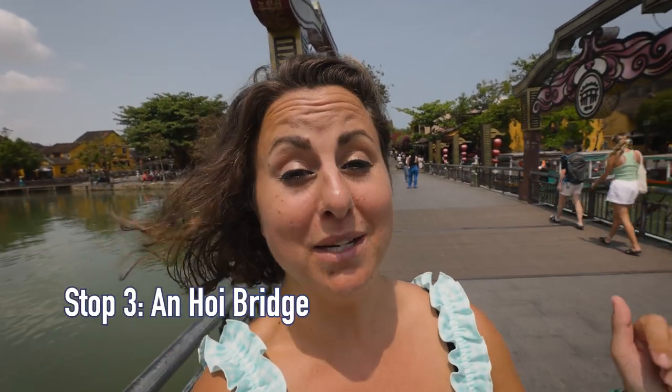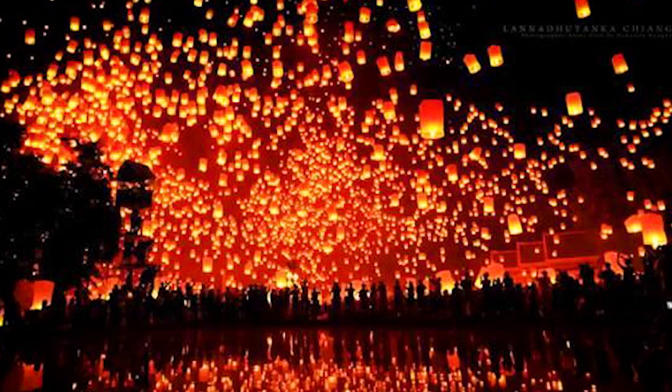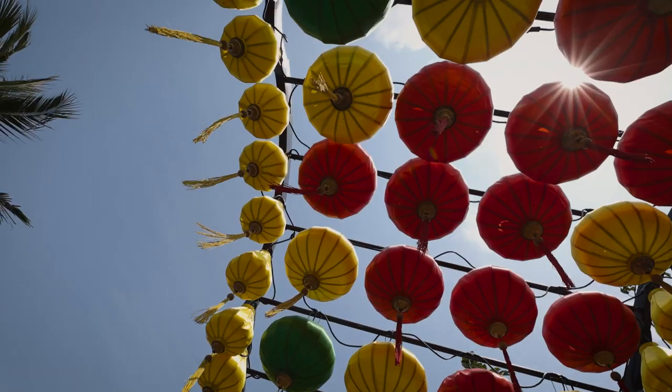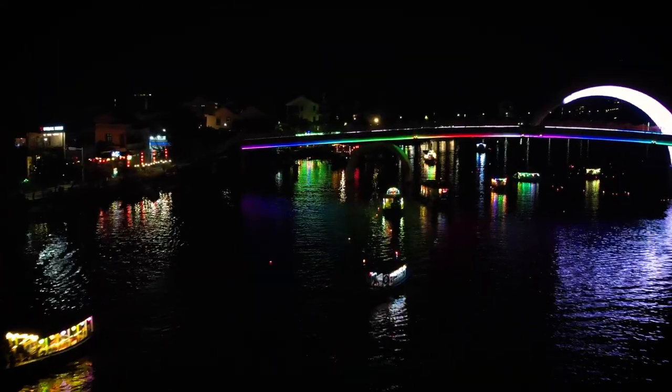Currently walking on the An Hoi Bridge, which is another popular walking and biking bridge across from Hoi An ancient city to An Hoi. This is where the popular lantern festival happens — one big one a year — but every full moon they do a lantern festival here at a smaller scale. It is March 15th, 2023, and full moon happened around March 12th, so we're just a couple days late. Hoi An is the City of Lanterns — there are lanterns everywhere, all the boats on the river at night have lanterns, and from our room you can see all the boats going by. You can also buy lanterns everywhere.